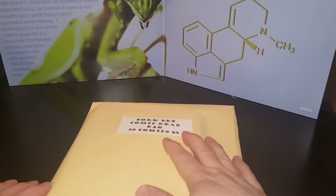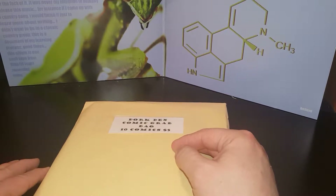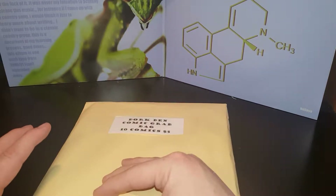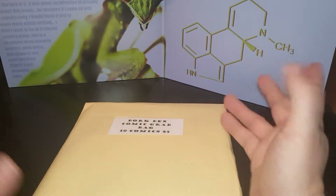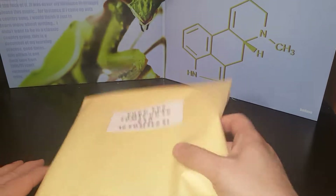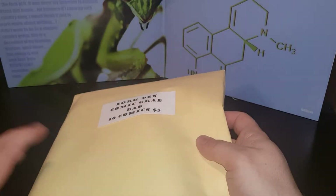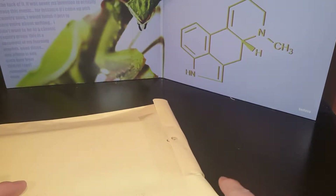Hey guys, how's it going? This is going to be the second part of my video from Free Comic Book Day. My local shop had the free comics — if you saw my other video, you saw the comics I pulled. This one is going to be the stuff I purchased. My local shop, the Dork Den, had a buy-two-grab-bags-get-one-free deal, so I picked up six of them. Let's not waste time and get into it.